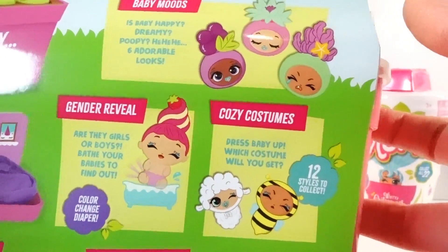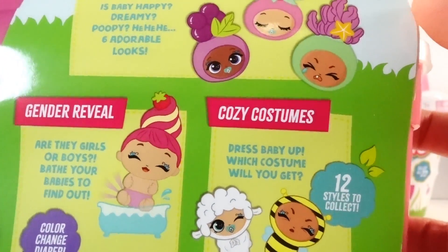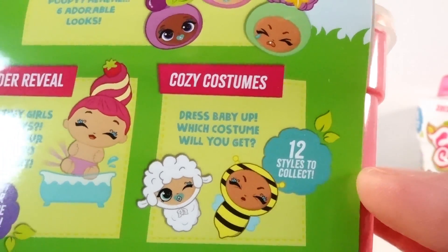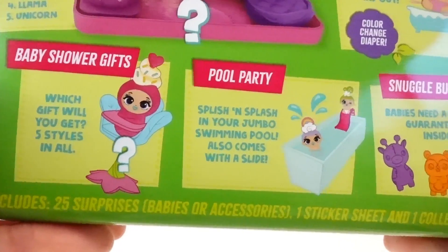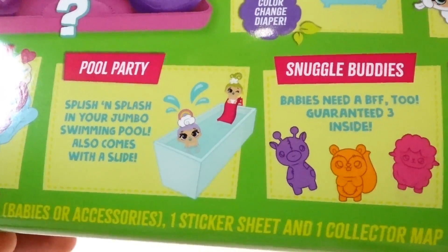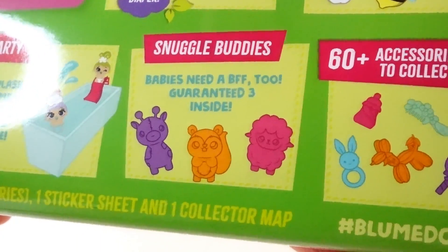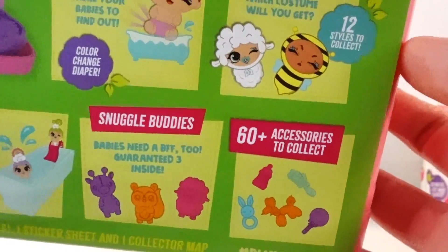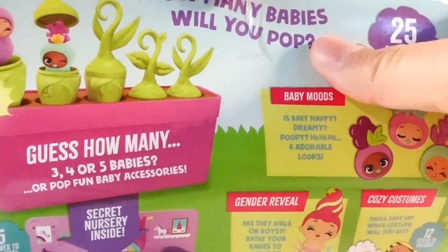How many babies do you think we'll get — three, four, or five? Here are the things we can look for: the baby's mood, which is happy, dreamy, or poopy. There are six adorable looks, some cozy costumes with 12 styles to collect, a gender reveal for boy or girl, some baby shower gifts, a pool party using the case, three guaranteed snuggle bodies inside, and 60 plus accessories to collect!